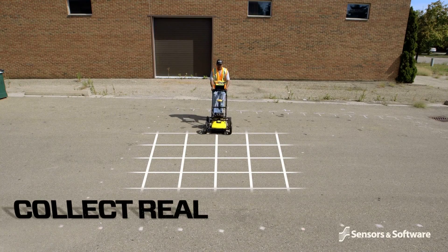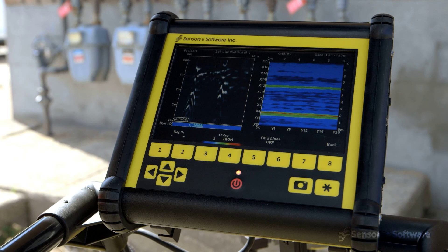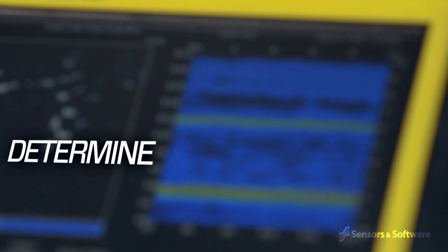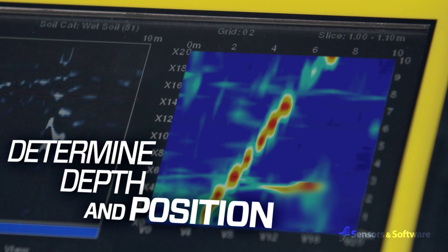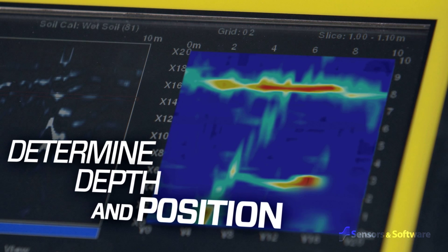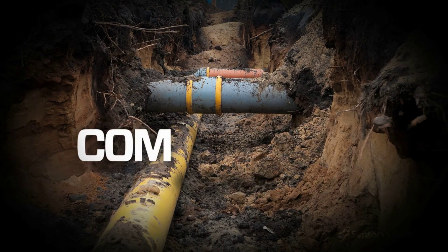Data collected in a rectangular grid delivers real-time 3D depth slicing on-site. Depth slicing reveals the orientation between multiple pipes and cables at different depths and outlines the extent of vaults, foundations, and buried tanks — especially useful at complex sites.